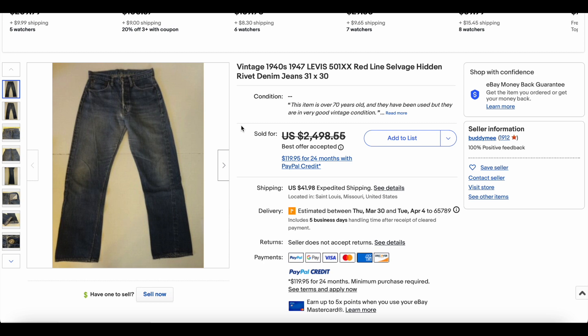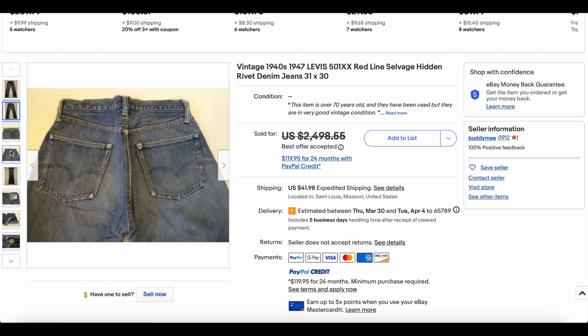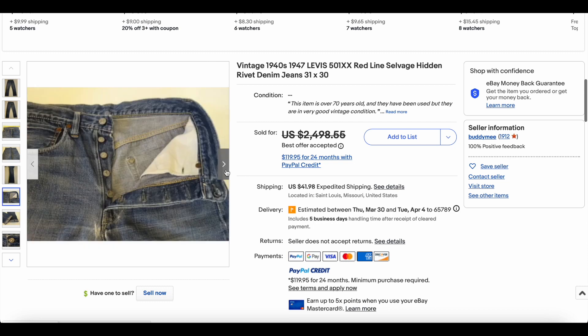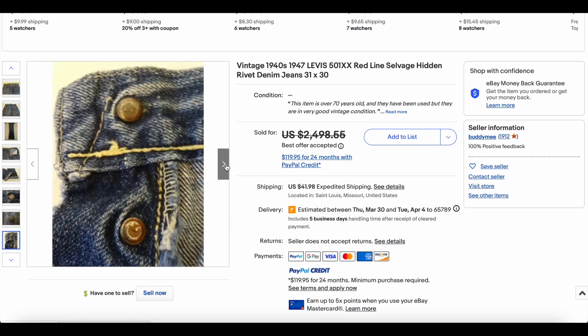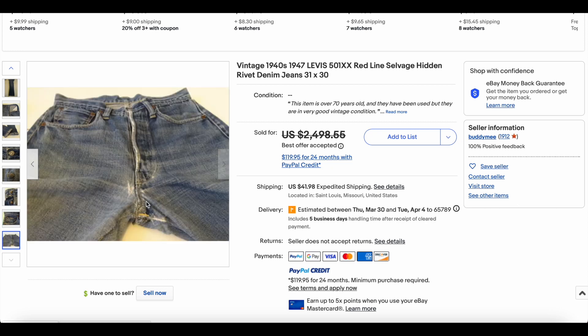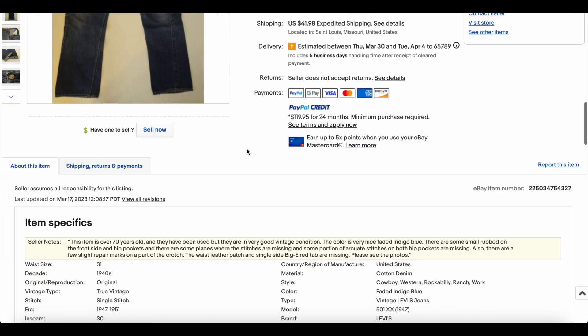At number 9, we have this apparently 1940s red line salvage — coming out of Missouri. You can see the hidden rivets inside, the salvage there, and some beautiful rivets. The V-stitch is visible. This looks like it's probably pretty old. We have the salvage watch pocket. There's some damage here in the crotch area, and I wish the picture was a little lighter so we get a better idea of the color, but still a beautiful pair of jeans.